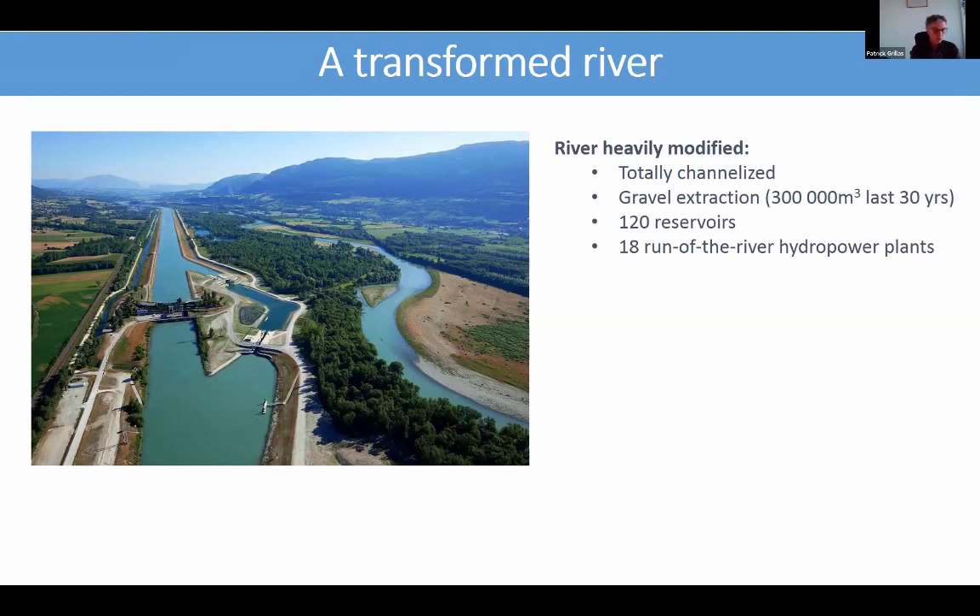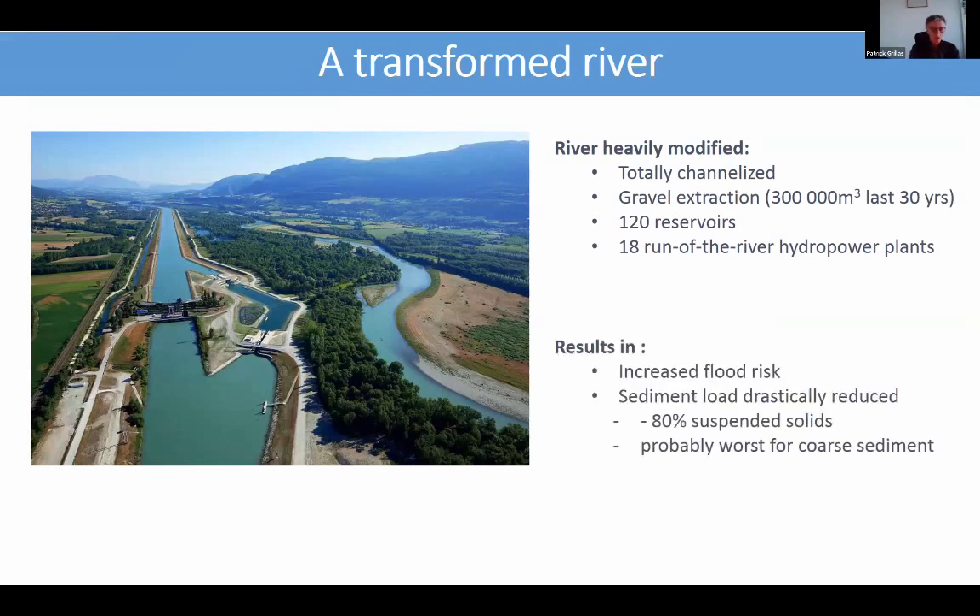Gravel extraction, which reached 300,000 cubic meters in the last 30 years, and the construction of more than 120 reservoirs in the Northern Alps catchments, and about 18 run-of-the-river hydropower plants along the Rhône itself — it's a really artificial river. The strong results are an increase of flood risk by a total disconnection of the river from its floodplain and a dramatic reduction of the sediment load.